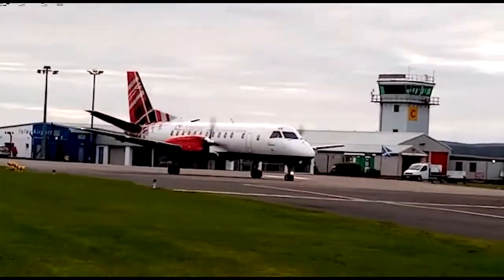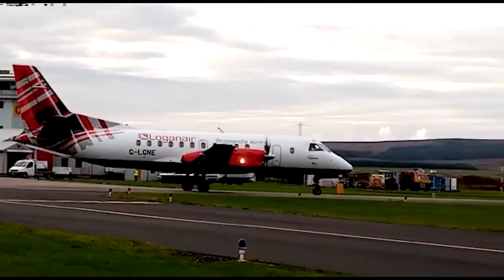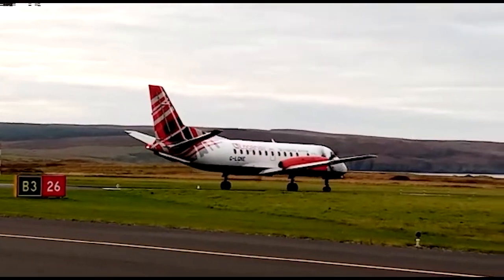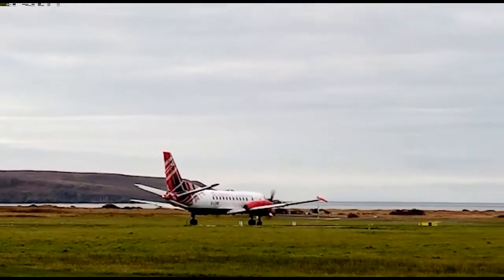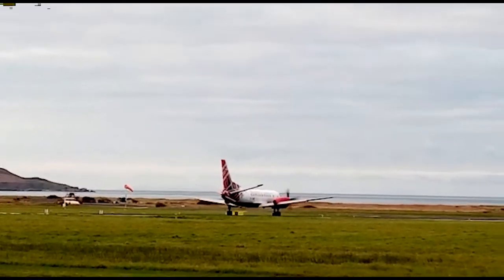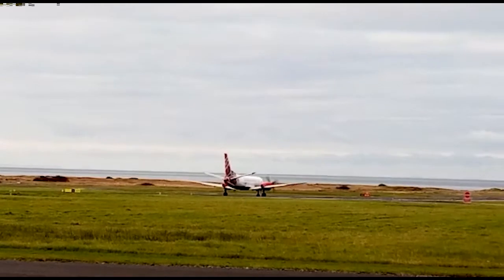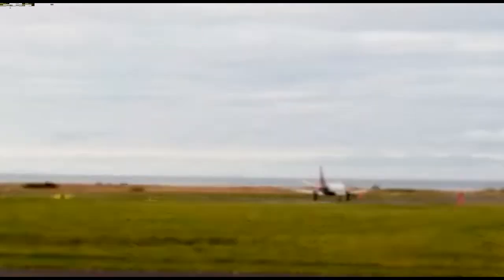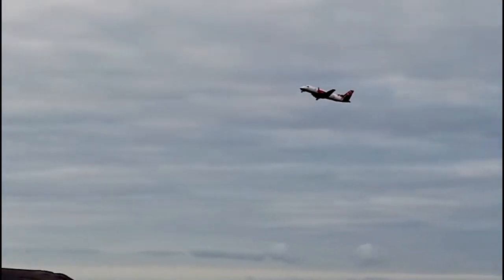It is catching down the runway ready to take off. The engine noise is loud as it powers up. The plane is in the sky, flying off to the mainland.